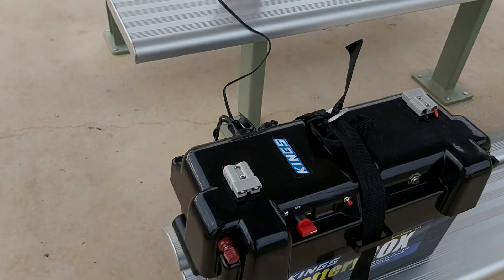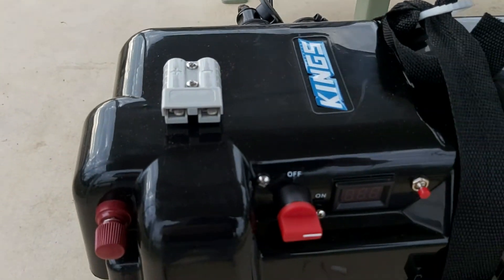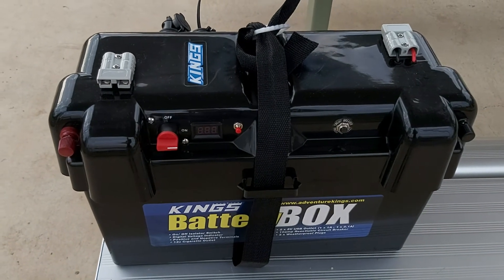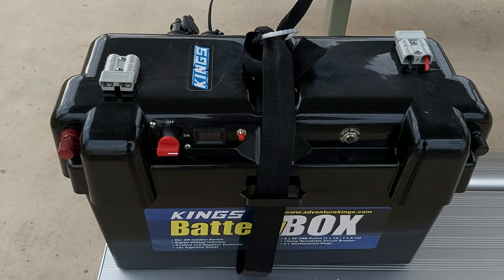These have got the Anderson plugs on them, so that I can hook this thing up to the solar panel I bought off eBay — a 300 watt dual lithium AGM.